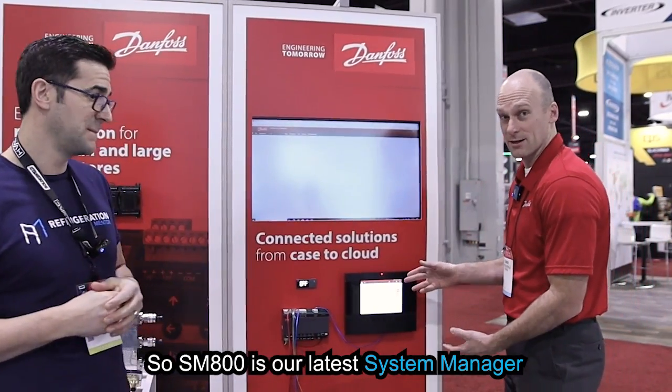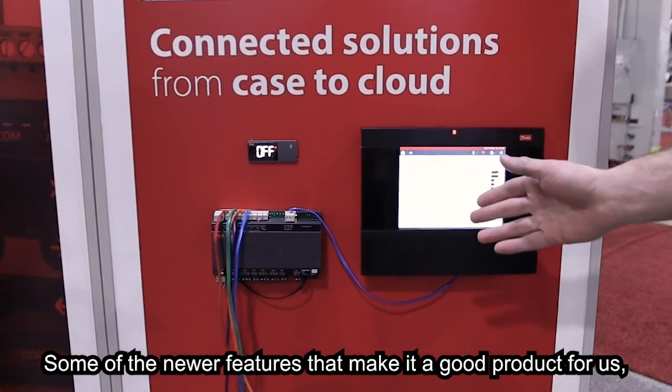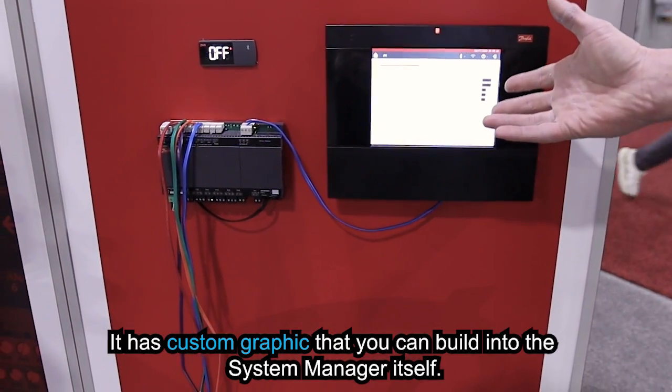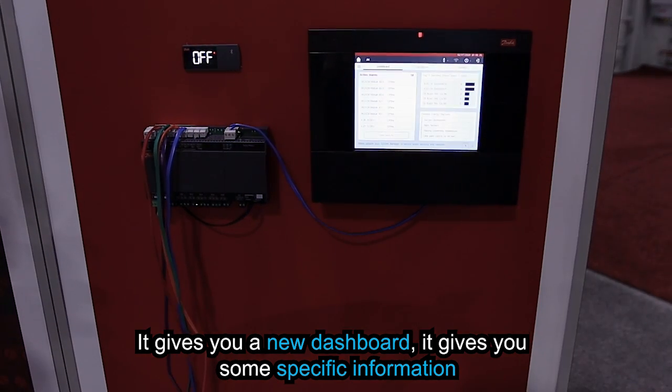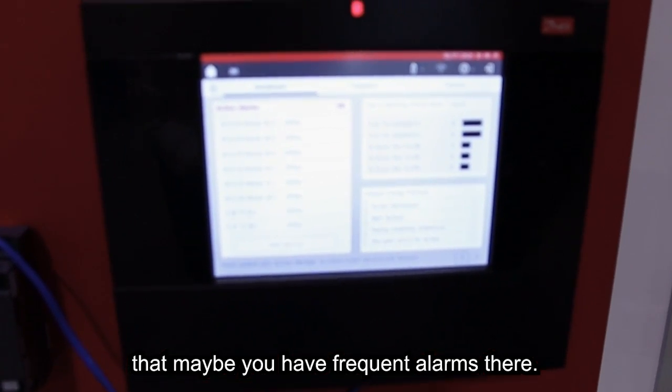So our SM800A is our latest system manager for supermarket applications. Some of the newer features that make it a good product: it has custom graphics that you can build into the system manager itself. It gives you a new dashboard that provides specific information in terms of alarming assets that maybe you have frequent alarms on.